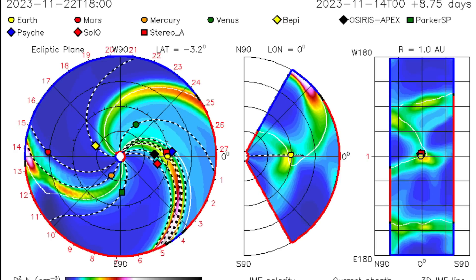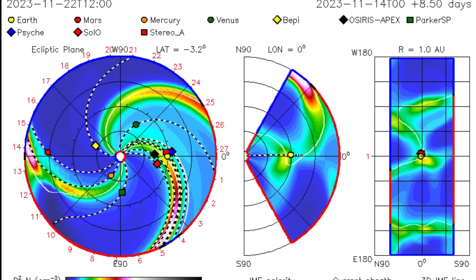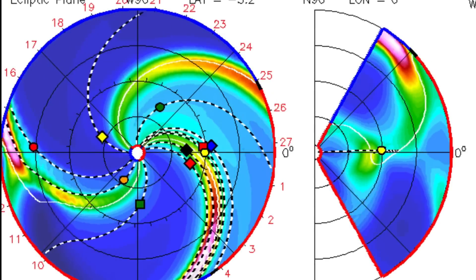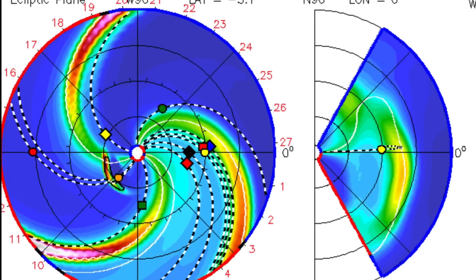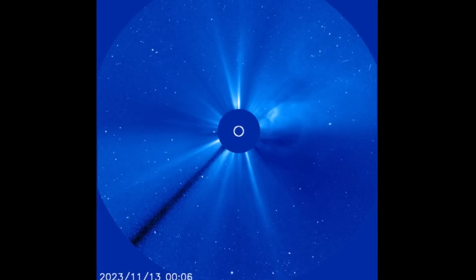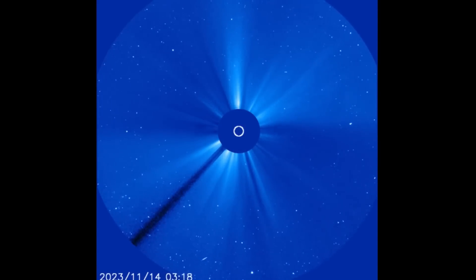Looking at the ISWA Space Prediction Spiral showing that backside CME — from whatever happened on the backside, and that was straight at Mercury. But if you look on the right-hand side, the yellow planet is Earth. We do have some activity coming this way that was not projected in earlier models.